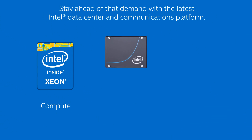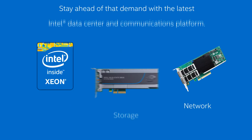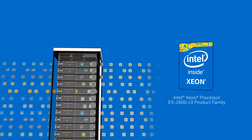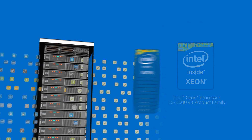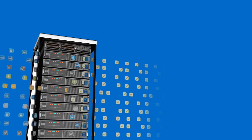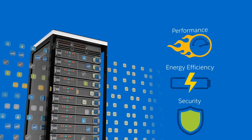Stay ahead of that demand with the latest Intel data center and communications platform. On the server front, take advantage of new features designed into the latest Intel Xeon processor E5 2600 v3 product family that deliver new levels of performance, energy efficiency, and security.